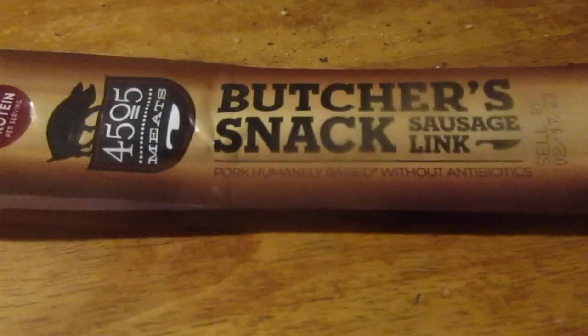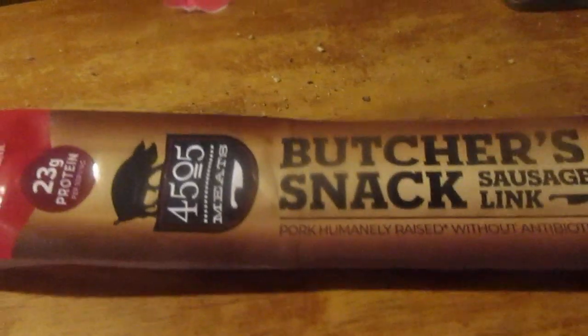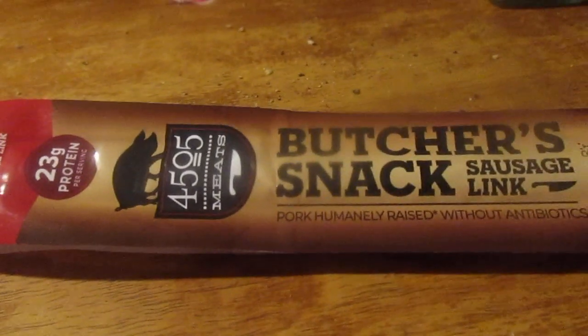Now you can smell it — it smells like something pickled. That's pretty good, not the greatest but decent. I figured it'd be pickled like that, kind of like those pink ones you get — Bahama Mama or what they call them — kind of like a cross between that.